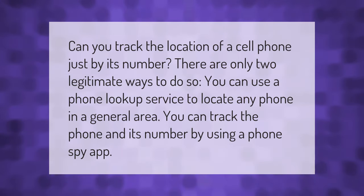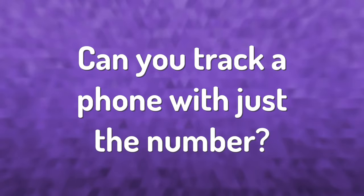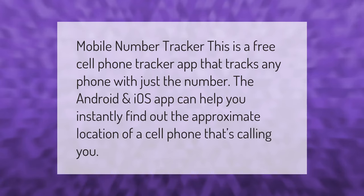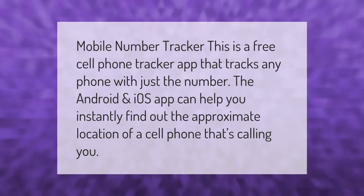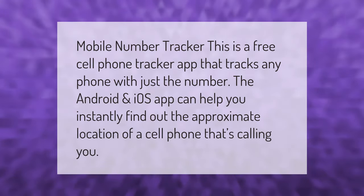Mobile Number Tracker is a free cell phone tracker app that tracks any phone with just the number. The Android and iOS app can help you instantly find out the approximate location of a cell phone that's calling you.